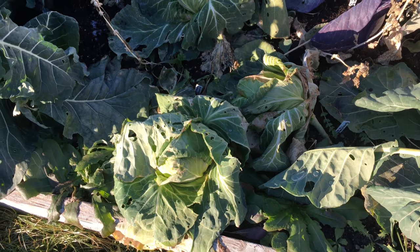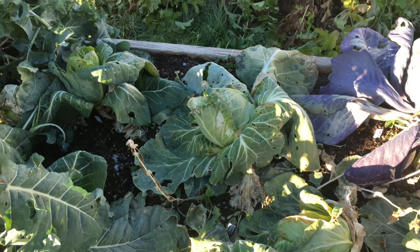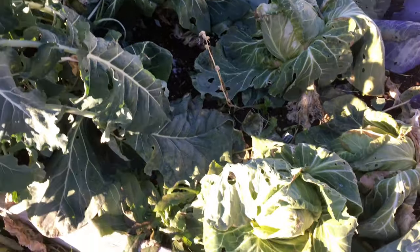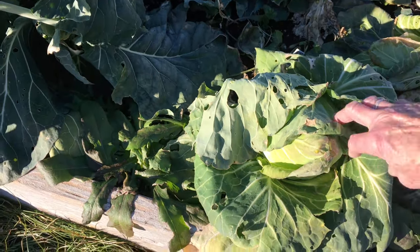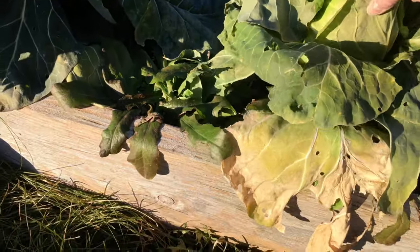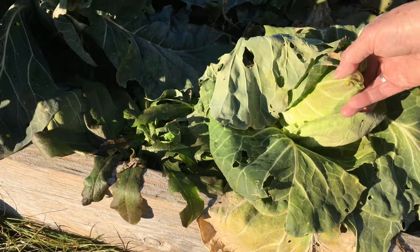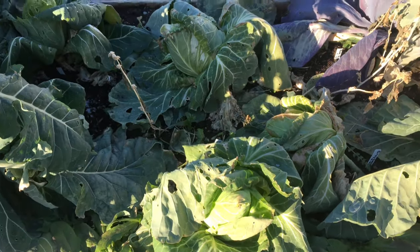I just wanted to look around the garden, and I'm making a pot of soup so I'm also going to dig some carrots. The cabbages seem to be doing okay. That one still has frost on it so I'm not going to touch it, but they're still pretty solid. This is greyhound cabbage — it makes a nice small head. I'll probably pick that in the next couple of days.